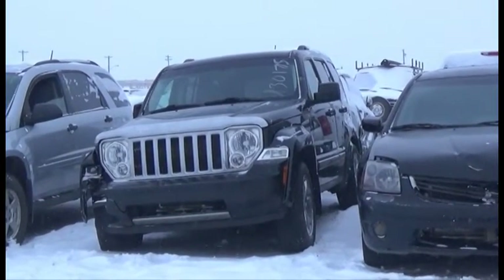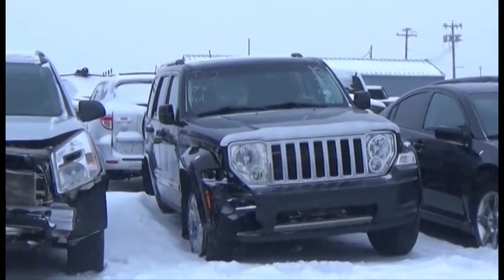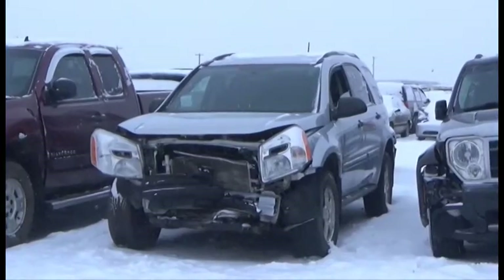Lot number 162 is the 2008 Jeep Liberty Limited, V6, AOD, 4x4, Loaded, Power Leather Heated Memory Seats, Power Sunroof, Backup Sensors, 70K.